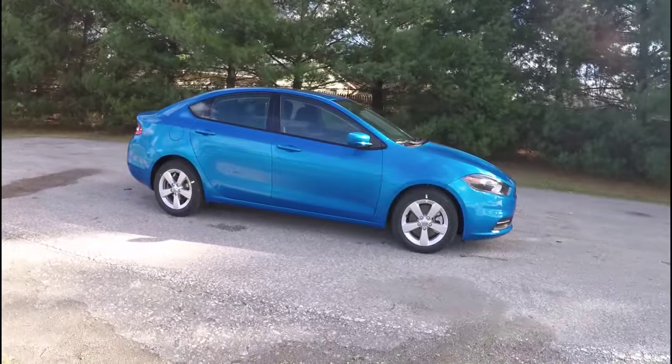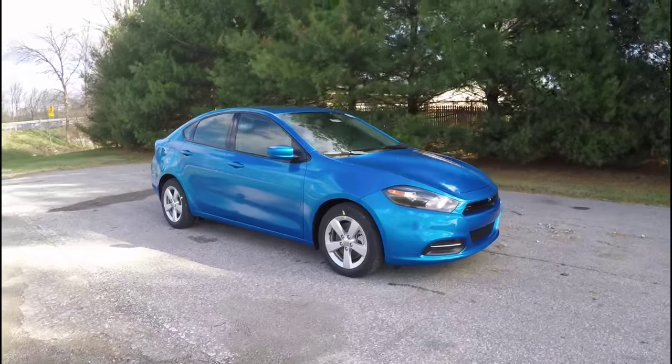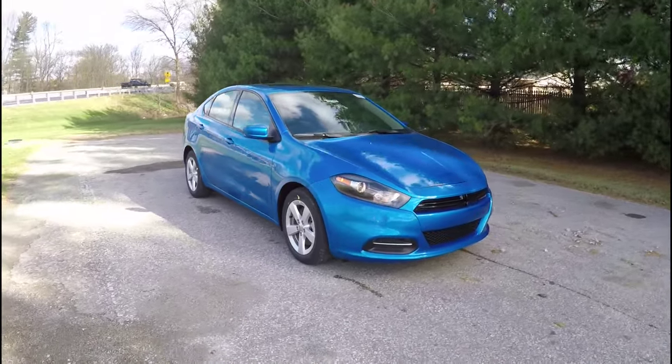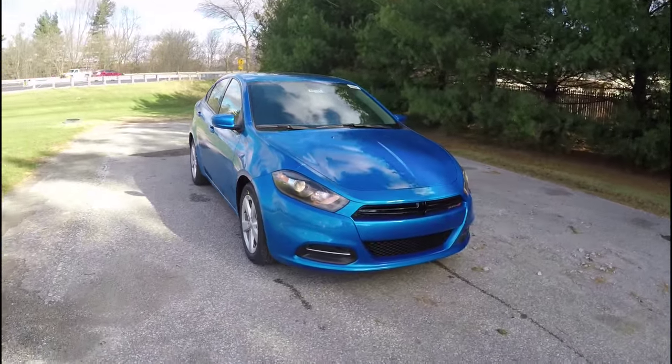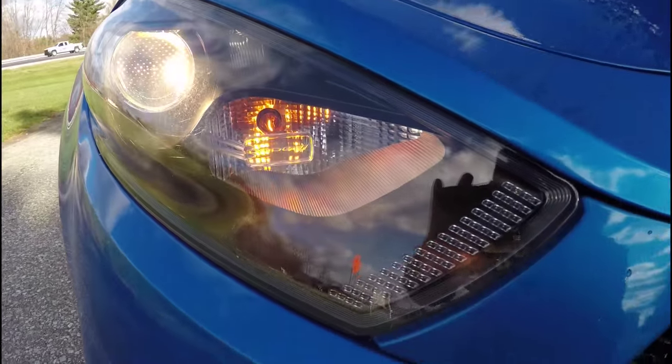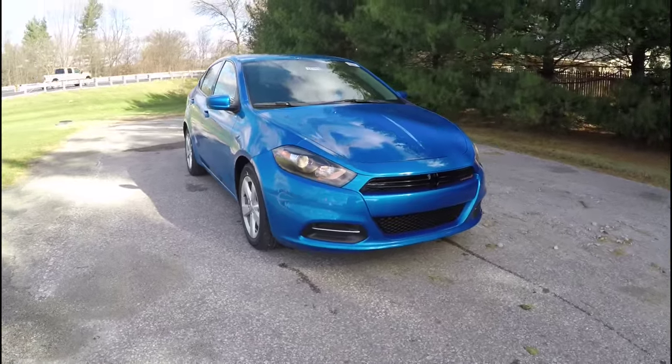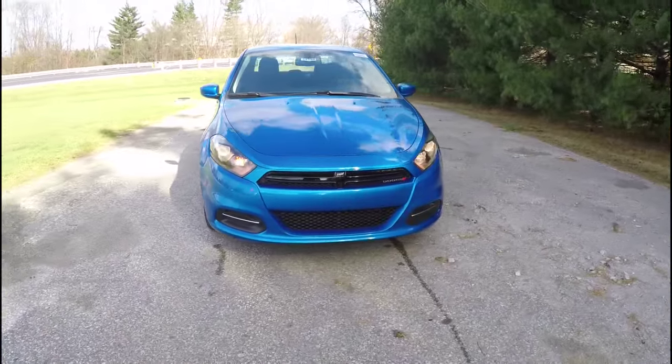This vehicle is also equipped with a power sunroof. Up front you have projector beam headlamps with blackout bezels, and the gloss black Dodge Crosshair grille insert.